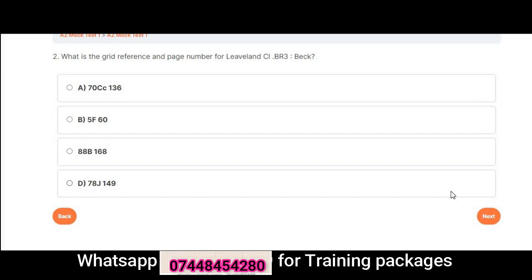Question 2: What is the grid reference and page number for Leveland CL, BR3 BEC? A. 70 CC 136. B. 5 F 60. C. 88 B 168. D. 78 J 149. Correct answer is A: 70 CC 136.